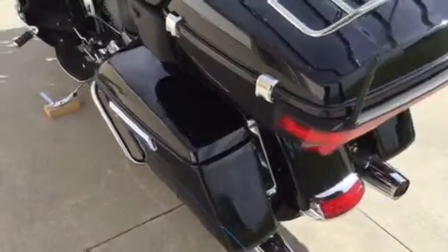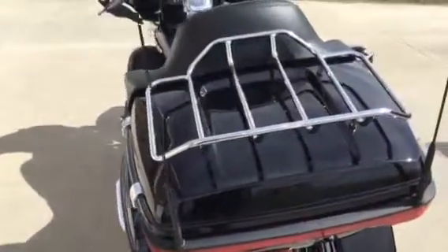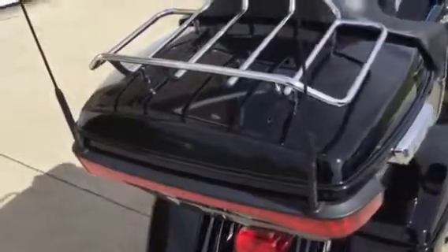The redesigned tour pack has the enhanced hinges and latching system. The luggage rack has a 12-volt power point in the tour pack for charging your devices.